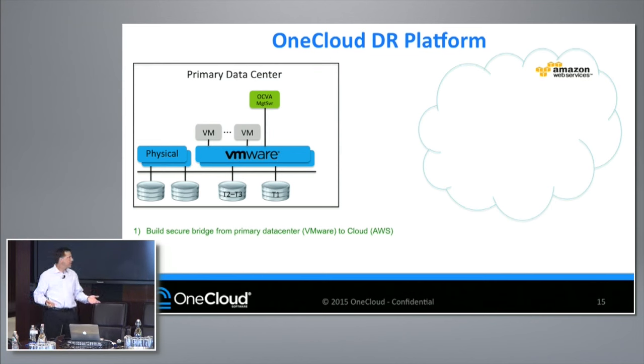We deploy our product through a simple OVA deployment — a VM deployment in your primary data center. Once that is deployed and powered on, we ask a couple of simple questions. First, what are your VMware credentials, so that we can go off and discover — just like we discovered in our insight tool — and model the customer's environment, blueprint it, and prepare it to be virtualized and build a virtual data center in AWS. Second is your AWS credentials, so we need the access and secret key to go out and build infrastructure in AWS.